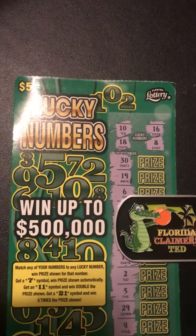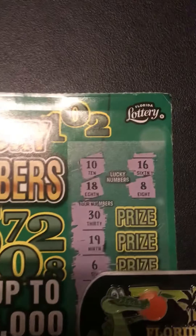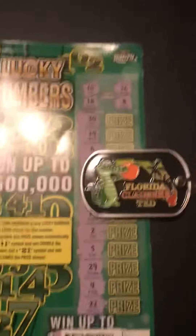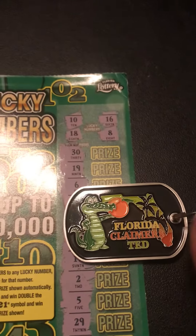Nice little new neat ticket we have going on because we scratch the numbers differently. See, our lucky numbers are up there, and then there's money rolls and you just go down and scratch each number. Florida Claimers Ted — awesome keychain, the description will be below.